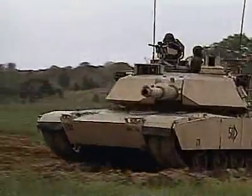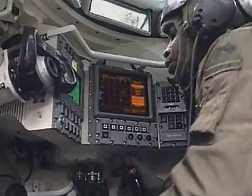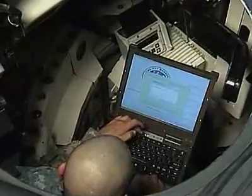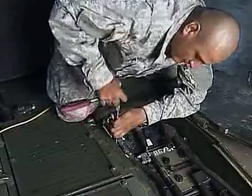Military Occupational Specialty: Abrams Tank System Maintainer. The Abrams Tank is the most technologically advanced battle tank in the world, but a very complex machine that requires the expert care of this job.